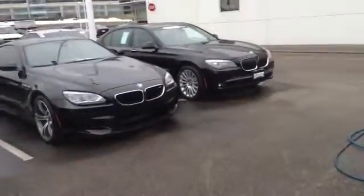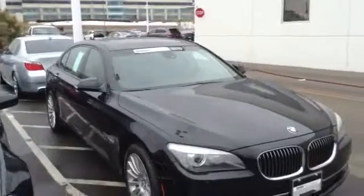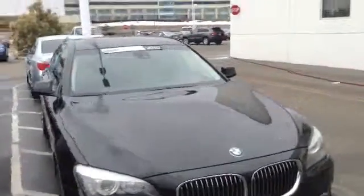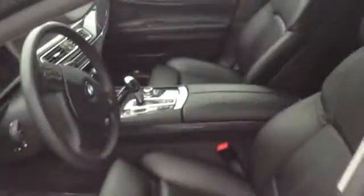And then over here I have a 2010 750. This one is also black on black and this one is $40,654.